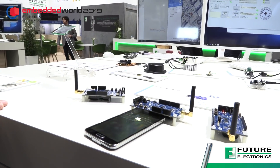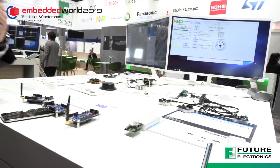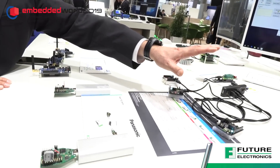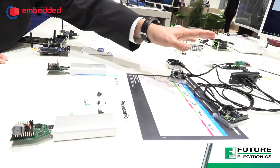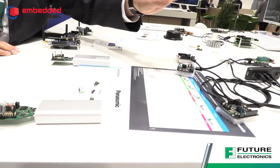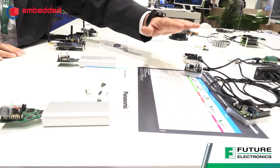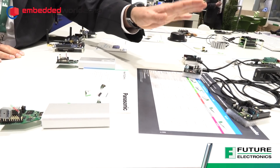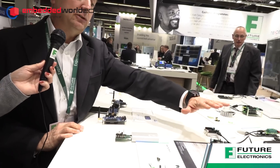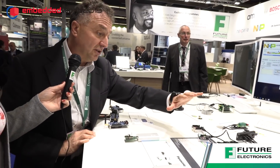Moving on, we've got two Panasonic demos. One is brand new — it's based on the Pan4620, which supports Thread and BLE. Essentially, it's based on the KW41 from NXP inside, and we've decided to show a Thread demo.